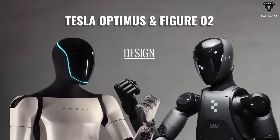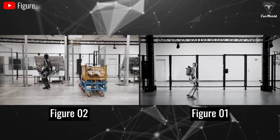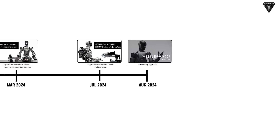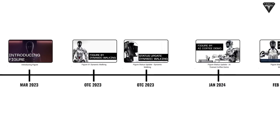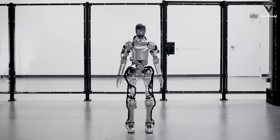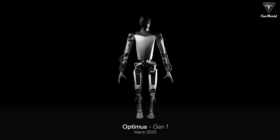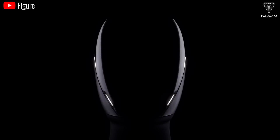Without discussing performance and operational specs, the Figure O2 design alone is a huge improvement over Figure O1. What's even more impressive is that Figure AI was only founded in 2022, so it's a very new company, not decades old like Boston Dynamics. However, they picked up speed quickly. Figure O2 has a similar build to its predecessor, Figure O1, standing at 5'6" or 168 cm. But like the Tesla bot moving from Gen 1 to Gen 2, the latest design of Figure O2 also includes some improvements that are pretty impressive.